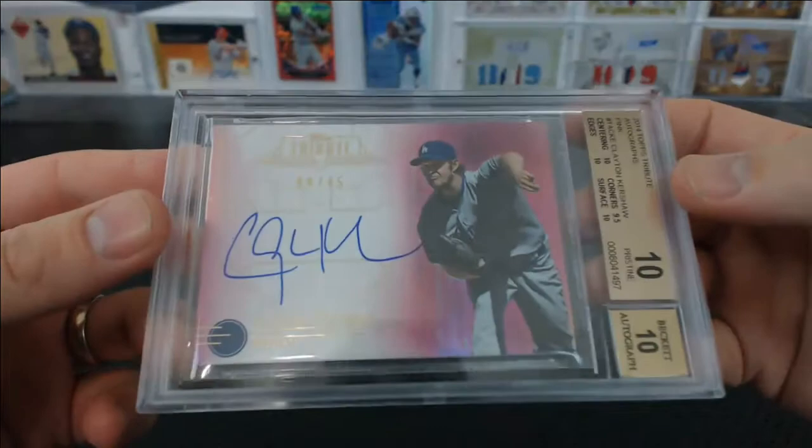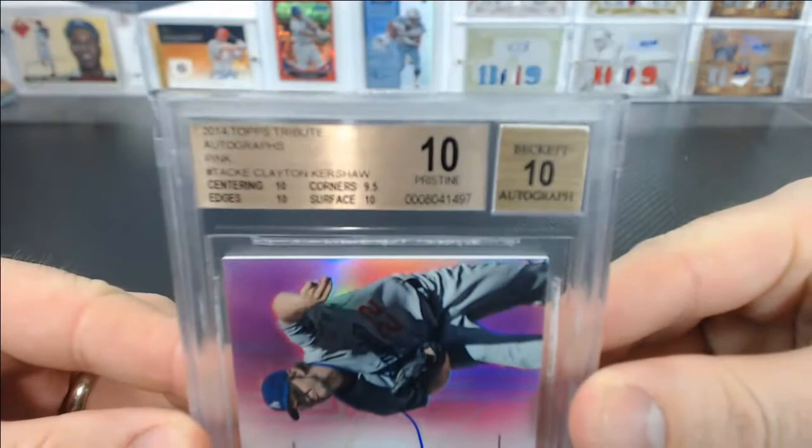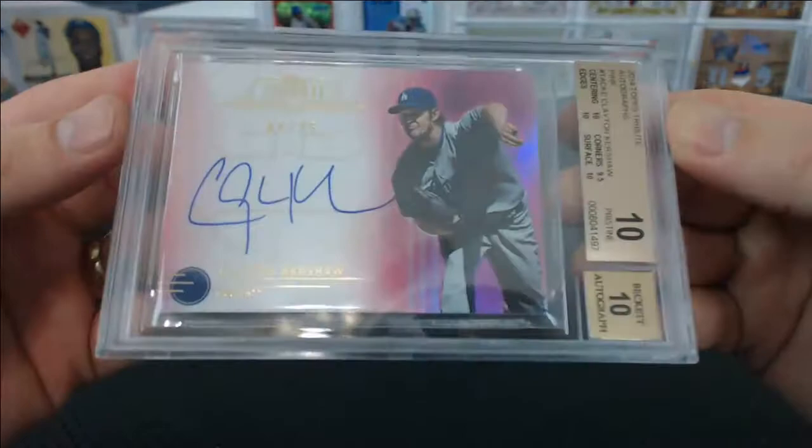The first big one of the break — the first 10. Check this out. This card makes me super jealous. Clayton Kershaw, pink parallel autograph from 2014 Topps Tribute. Perfect 10. Centering, edges, and surface 10, 9.5 corners, 10 auto. How good is that? How delicious is that?